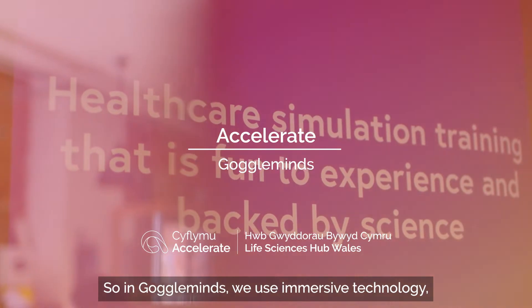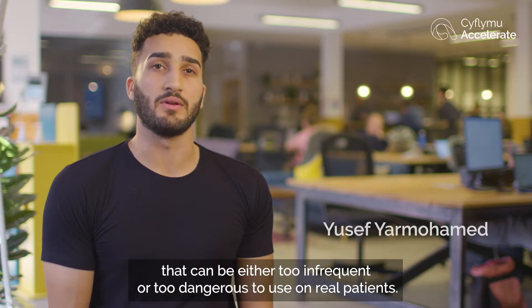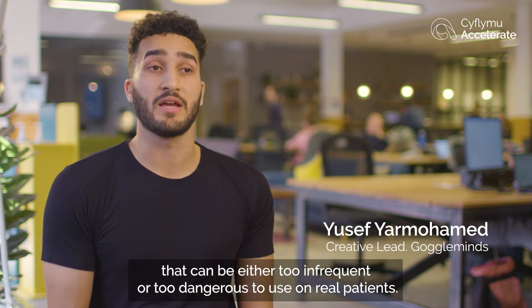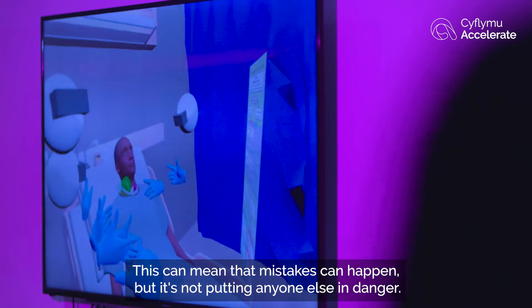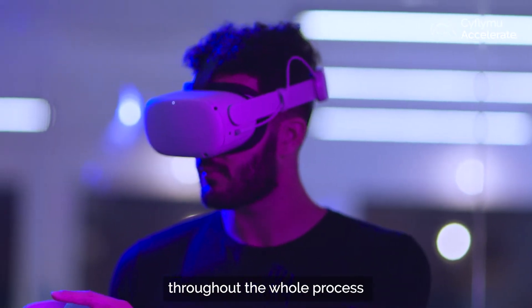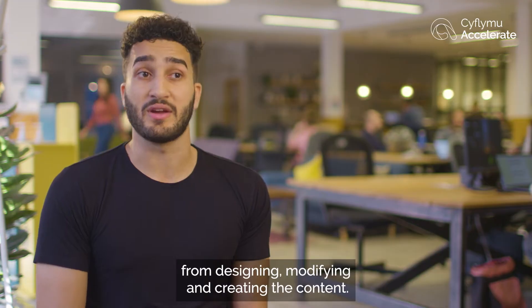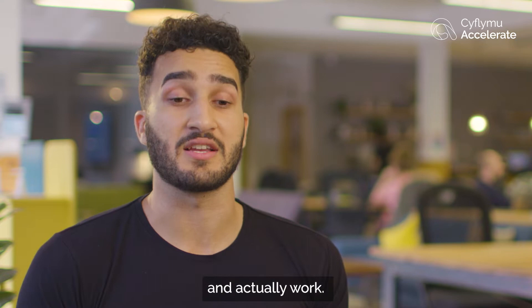At GoggleMinds we use immersive technology — virtual reality headsets — to create scenarios that can be either too infrequent or too dangerous to use on real patients. This means mistakes can happen without putting anyone in danger. We work with healthcare professionals throughout the whole process: designing, modifying and creating content, because we want experiences that are backed by science and actually work.